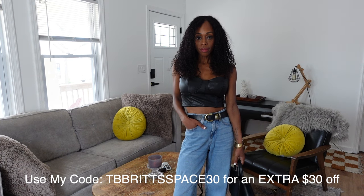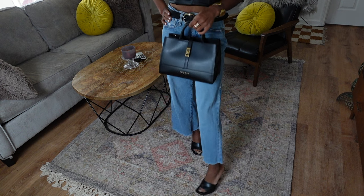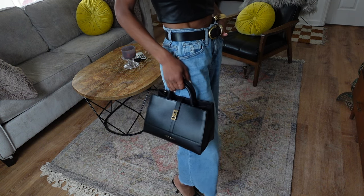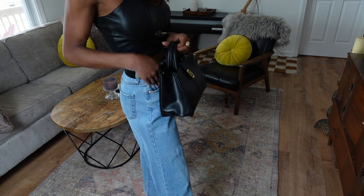I also wanted to see how the Teddy Blake paired with a more casual look, so I decided to do some jeans and take the straps off. It looked so cute — I was really feeling this outfit. I love how versatile the Teddy Blake is; I want a designer bag that looks great dressed up.